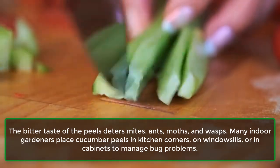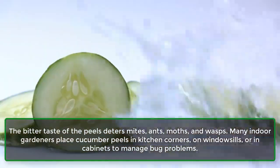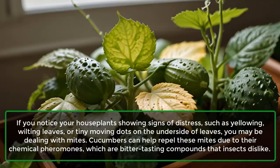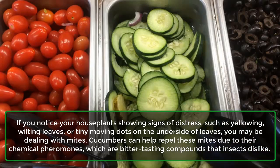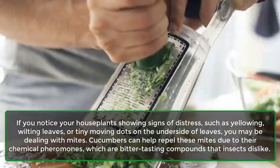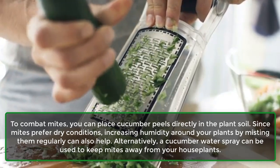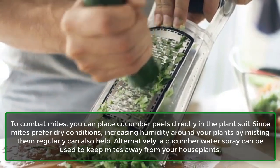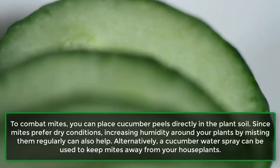The bitter taste of the peels deters mites, ants, moths, and wasps. Many indoor gardeners place cucumber peels in kitchen corners, on windowsills, or in cabinets to manage bug problems. If you notice your houseplants showing signs of distress, such as yellowing, wilting leaves, or tiny moving dots on the underside of leaves, you may be dealing with mites. Cucumbers can help repel these mites due to their chemical pheromones, which are bitter-tasting compounds that insects dislike. To combat mites, place cucumber peels directly in the plant soil. Since mites prefer dry conditions, increasing humidity around your plants by misting them regularly can also help. Alternatively, a cucumber water spray can be used to keep mites away from your houseplants.